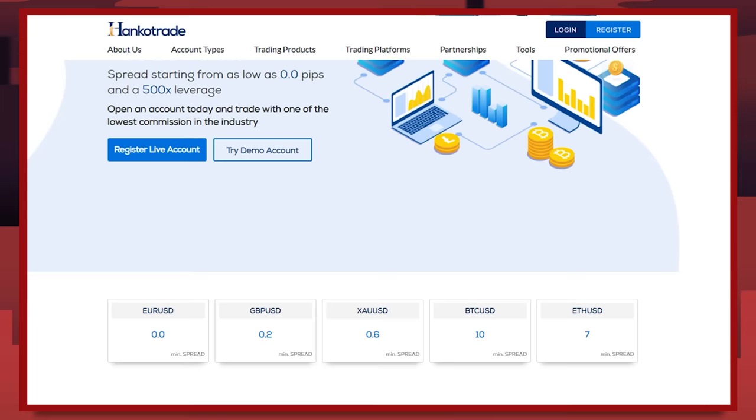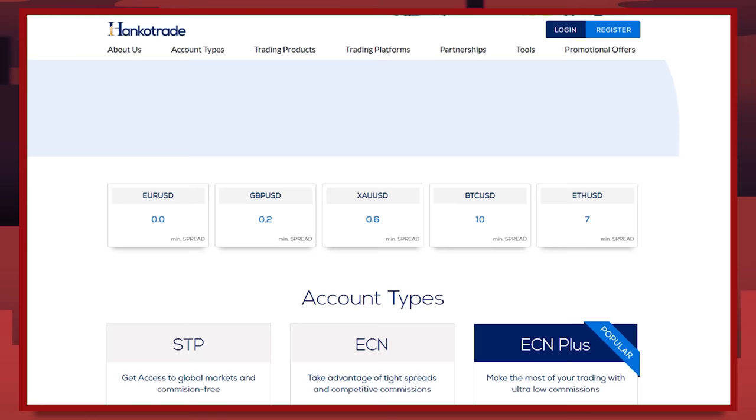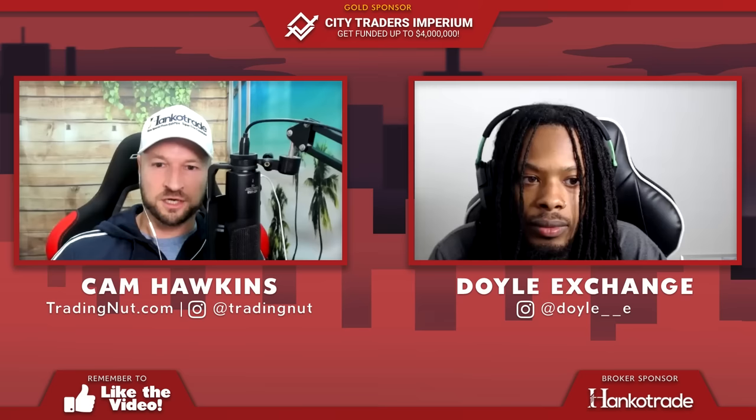Ever wonder what broker I use? I use Hankotrade — it was a no-brainer because I was looking for a broker with good trading conditions and one that wouldn't restrict my leverage. By joining Hankotrade I've also cut down my trading costs significantly with their super low commission of just one dollar per 100K. You can learn more at hankotrade.com or click the link in the description.